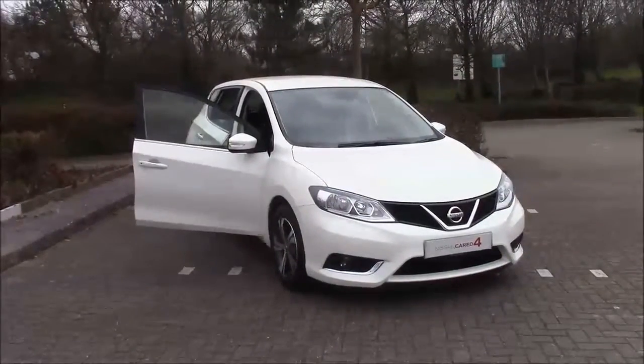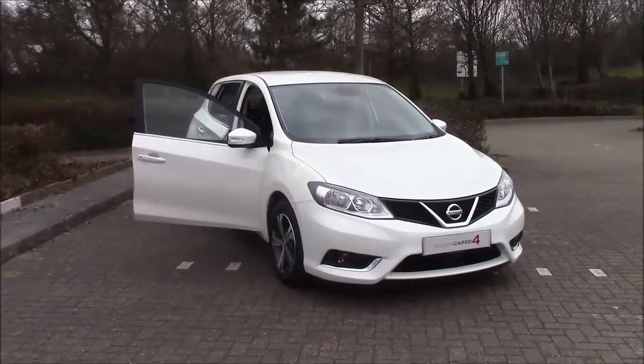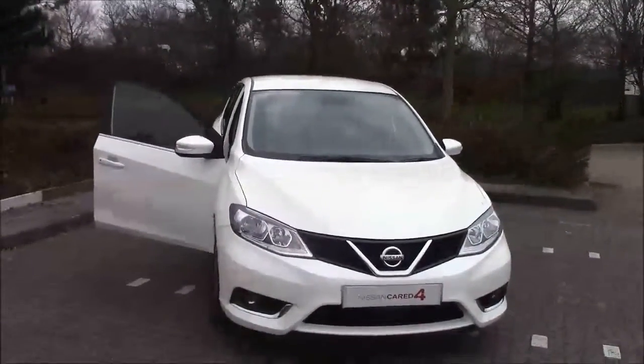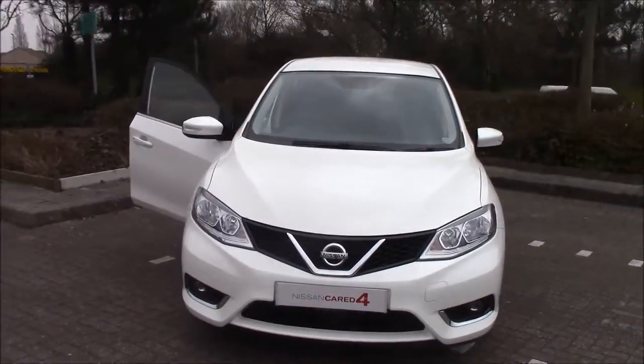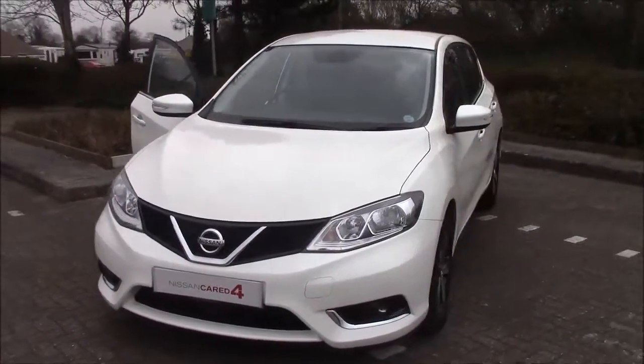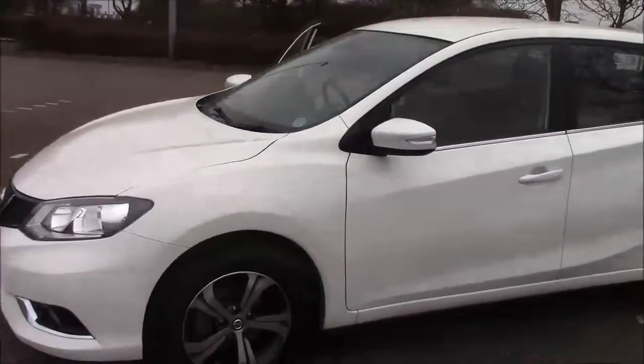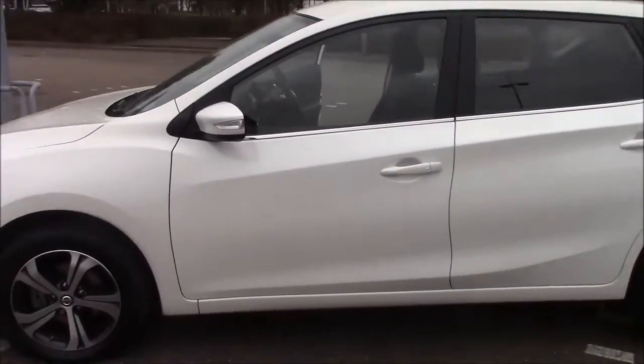Hello and welcome to Wester's Garages here in Cribs Causeway in Bristol. What we have for you today is a Nissan Pulsar Acenta. This five-door hatchback was first registered in July 2015. It does come with a 1.5 DCI diesel engine and a six-speed manual transmission.